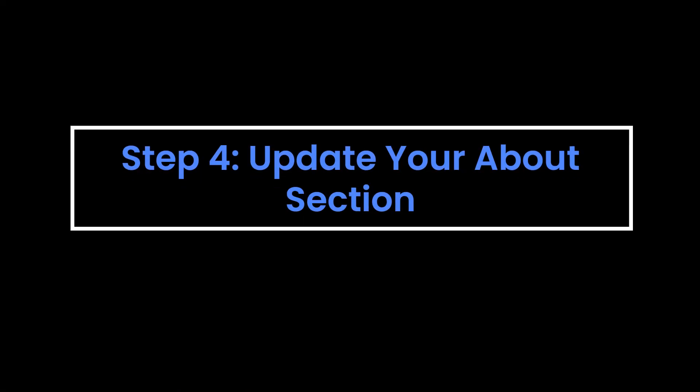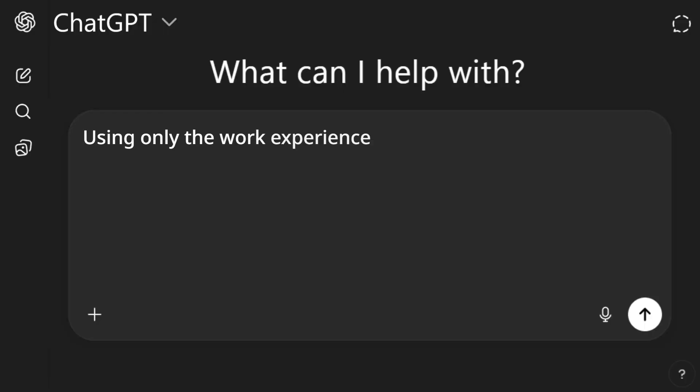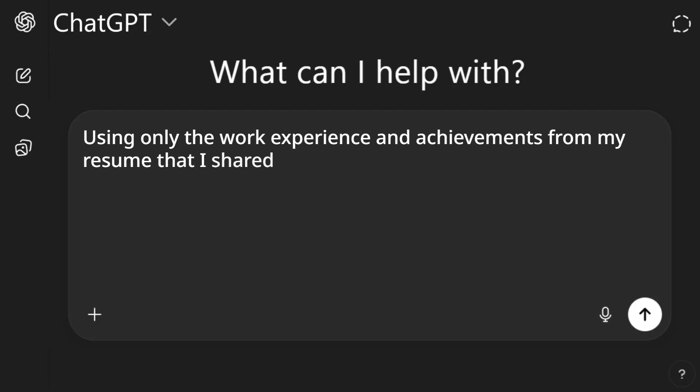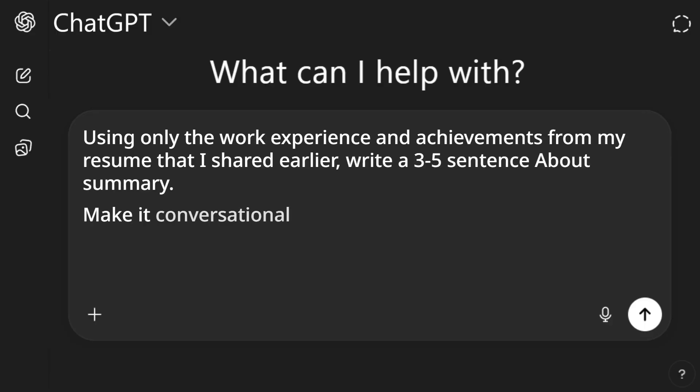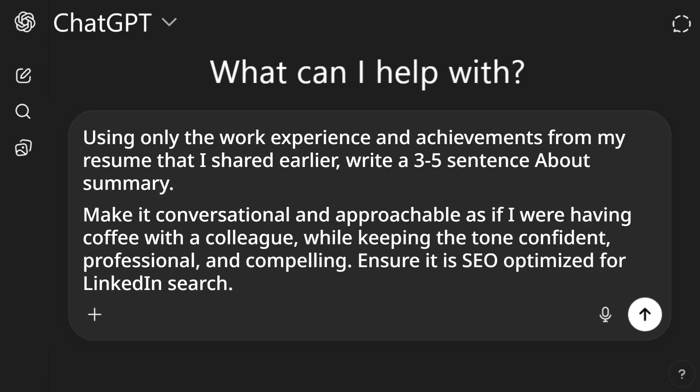Step four: update your about section. You can make this very corporate, but I like to make it a little more casual while keeping it professional — as if getting coffee with a new colleague and doing warm introductions. Here's my prompt: Using only the work experience and achievements from my resume, write a three to five sentence about summary. Make it conversational and approachable, keeping the tone confident, professional, and compelling. Ensure it is SEO optimized for LinkedIn search. Edit whatever AI gives you to match your specific tone.